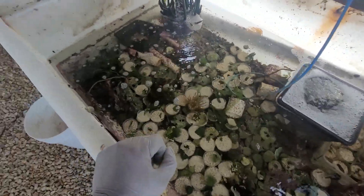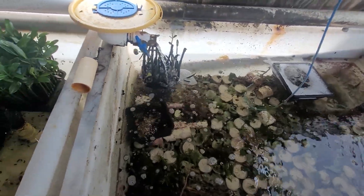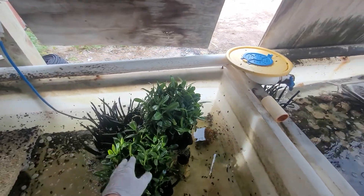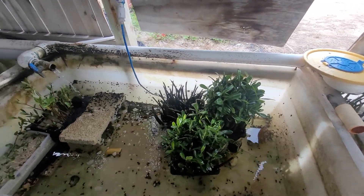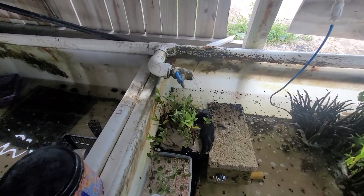We're going to get those ready for the site so you guys can purchase those and add them to your tank. Got a lot of mangroves going right now — those have been flying off the shelves. I've also been growing these guys for a while; pretty excited about these.